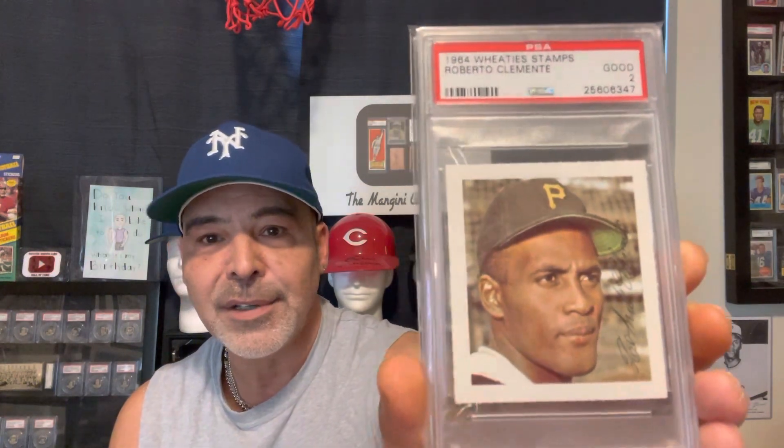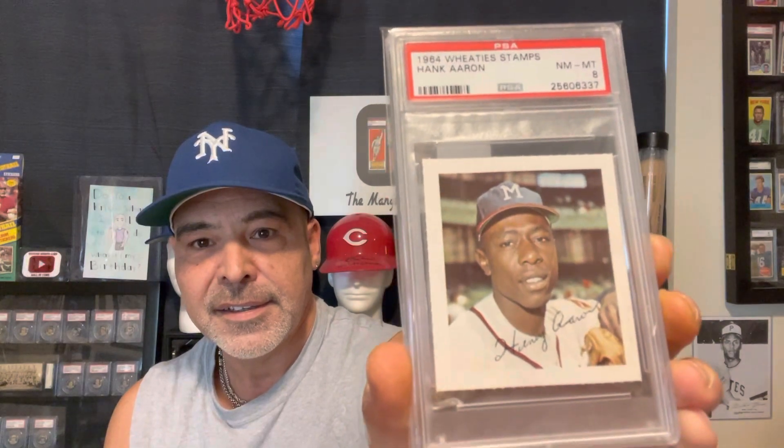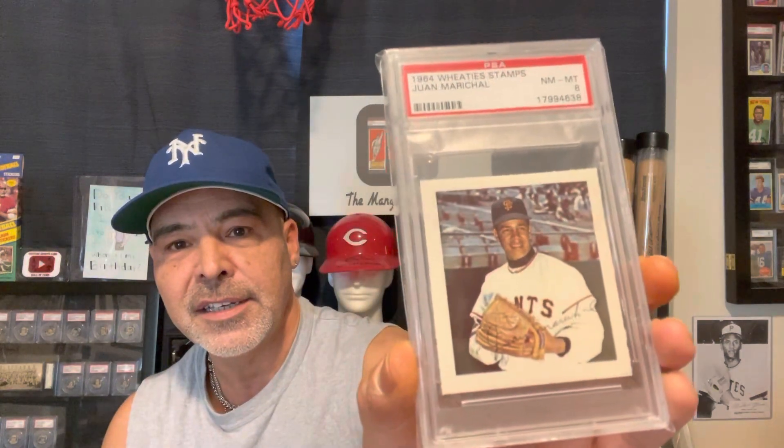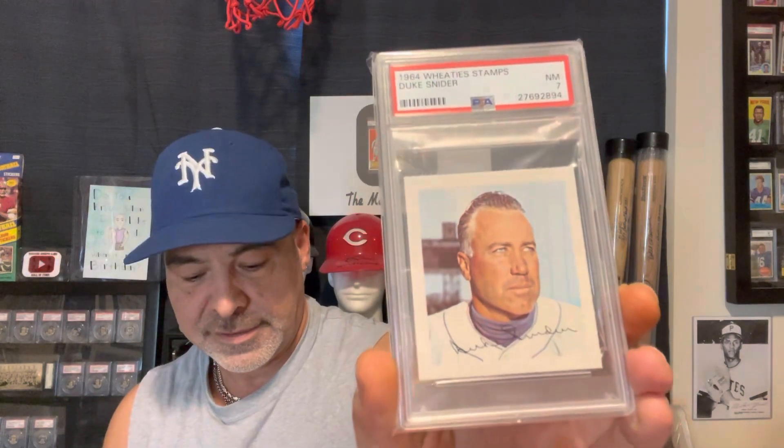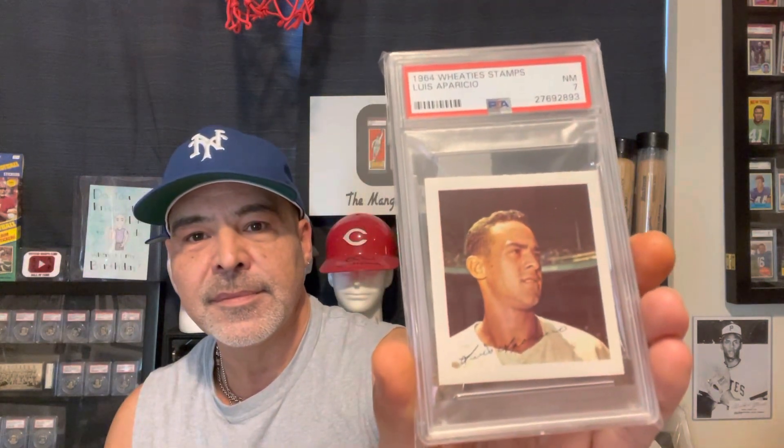I wanted to start off with that because these stamps look just as fantastic in lower grade. Here's the Clemente in a 2 — it looks just as fantastic. Here's the Hank Aaron. The Clemente is my favorite one in this set. Juan Marichal. Willie McCovey. Duke Snider. Luis Aparicio.